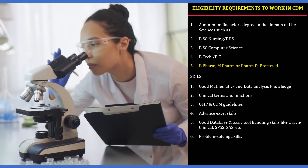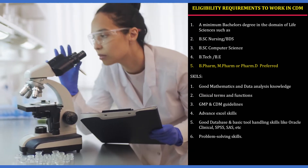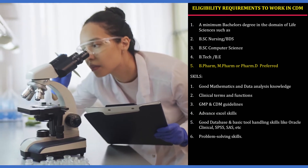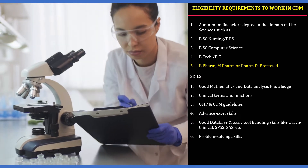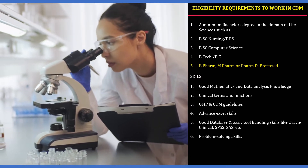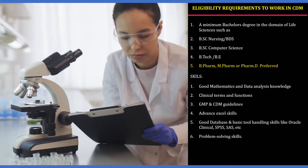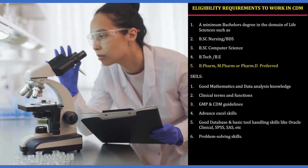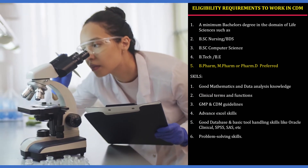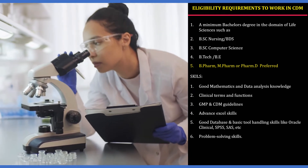A minimum bachelor's degree in life sciences such as BSc Nursing or BSc Microbiology is required. Degrees such as BSc Computer Science, B.Tech, B.E., and BDS are also eligible, but the most preferred qualification is B.Pharm, M.Pharm, or Pharm.D. To enter the CDM team, you need good mathematics skills, data analysis knowledge, awareness of clinical terms, understanding of GMP and CDM guidelines, advanced Excel skills, database and basic tool handling skills, and importantly, problem-solving skills.